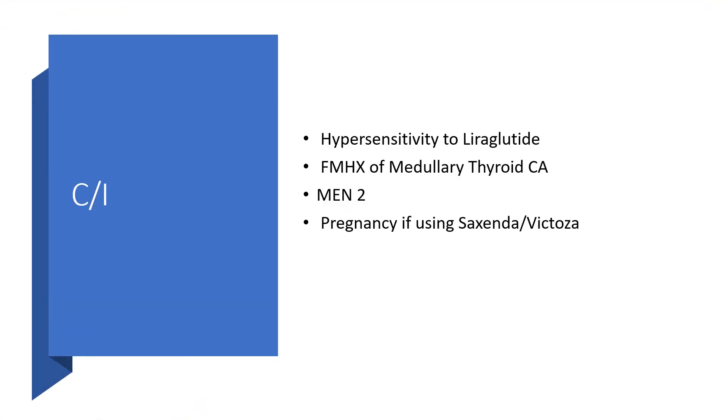Regarding contraindications: if there is hypersensitivity to liraglutide, do not give Victoza or Saxenda. If there is a positive family history of medullary thyroid carcinoma, take liraglutide off the table. In individuals with multiple endocrine neoplasia type 2, we will not give Victoza or Saxenda. If there is pregnancy, neither Saxenda nor Victoza should be given, and anyone on this medication must have contraception in place. The same applies in breastfeeding mothers.